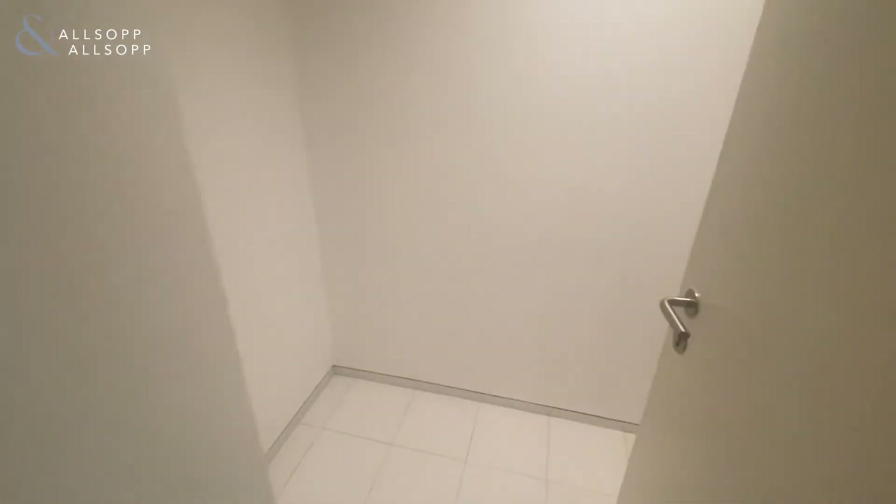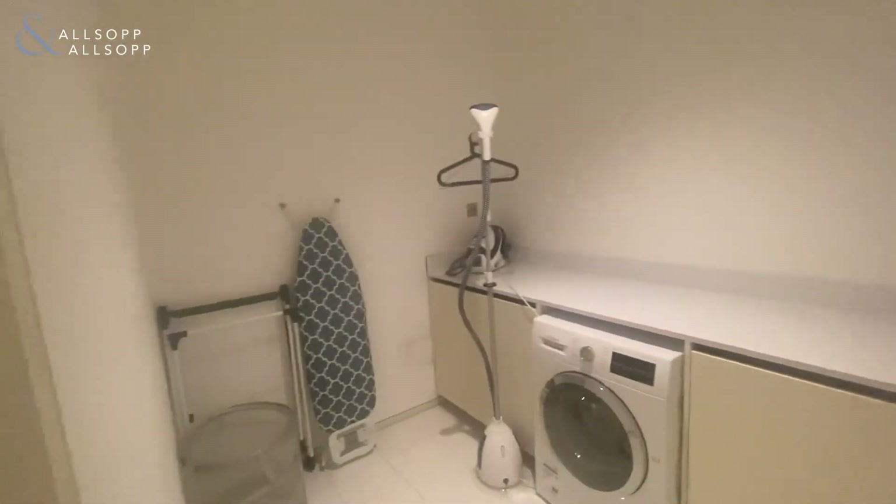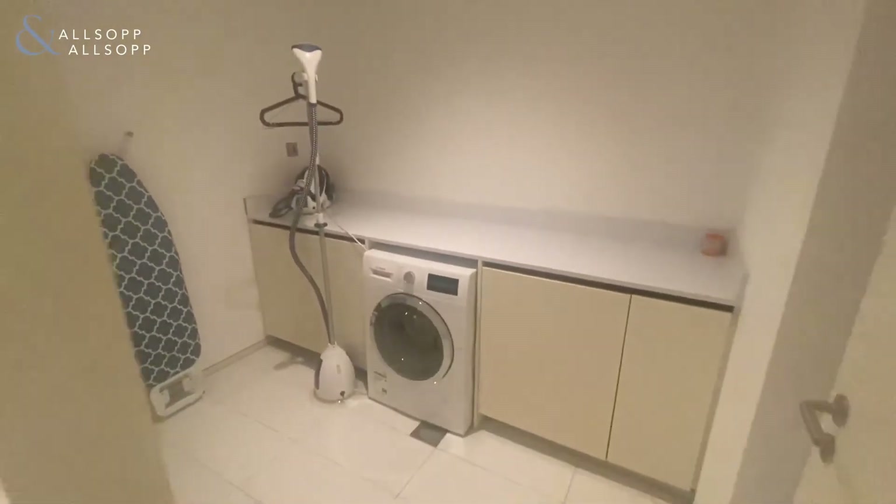Also got some storage space in here, and then the laundry room in here also.